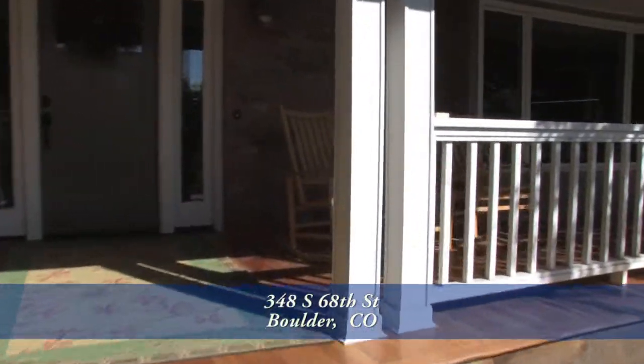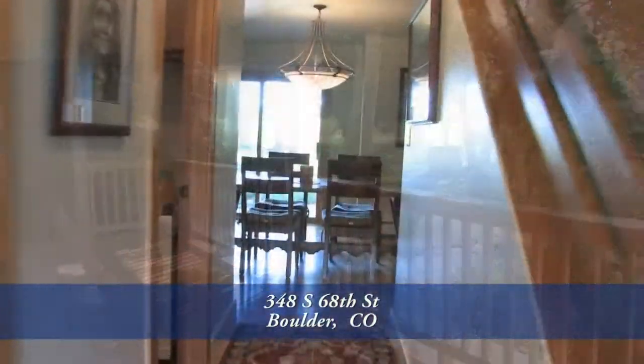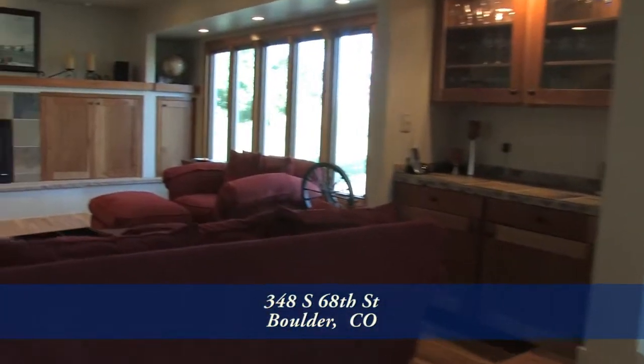Before you enter this home, you step up onto the covered front porch where you can sit and watch the sunset behind the flat irons. As you pass the entryway and down the hallway, you'll find the spacious great room with the living room area to your left.